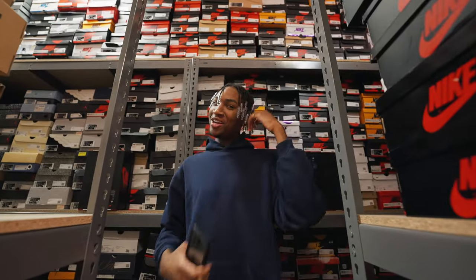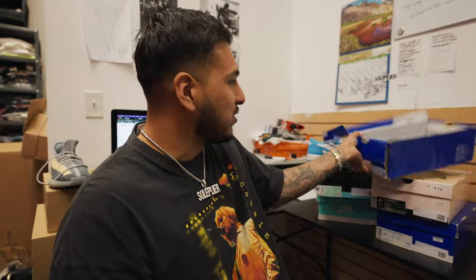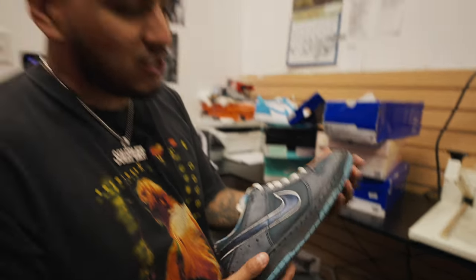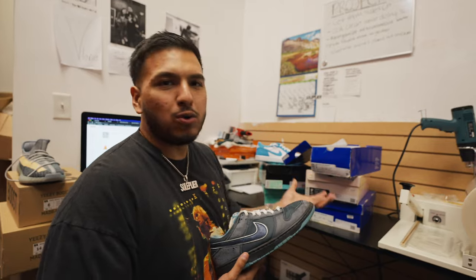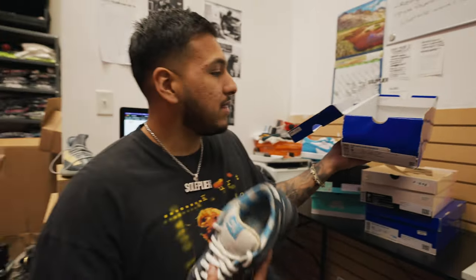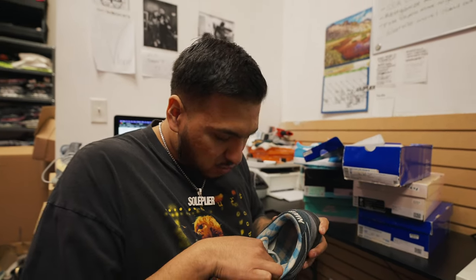A little bit of a different thing we're doing — obviously you guys know the shop, but we have a lot of stuff you don't see because behind the scenes we'll either be selling it or posting it on Instagram. First one up: a pair of OG Blue Lobsters, SB Dunks — this is a used pair, size nine. If you guys are interested, shop online at soulplier.com or send us a DM. This is older stuff so we're a little more lenient on negotiation. This is a size nine, used pair with the OG box — it came out in 2009, so this is a 14-year-old shoe.